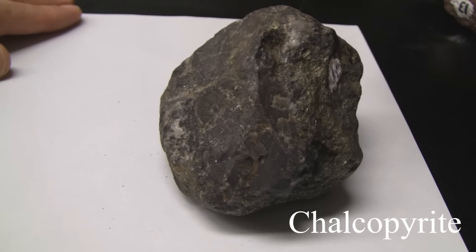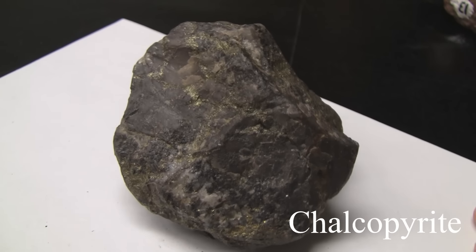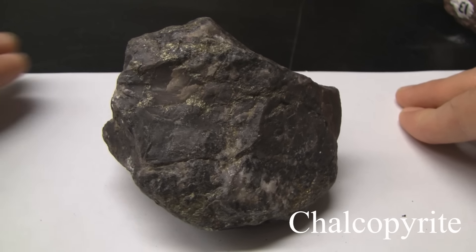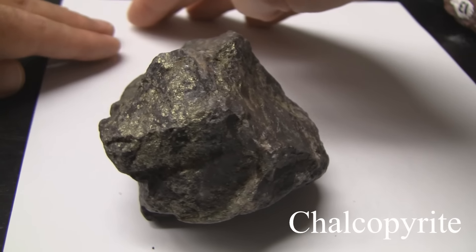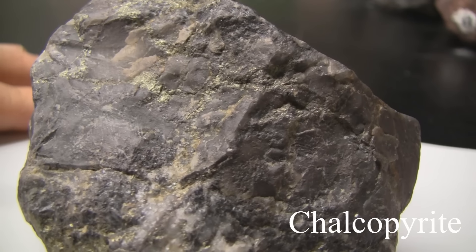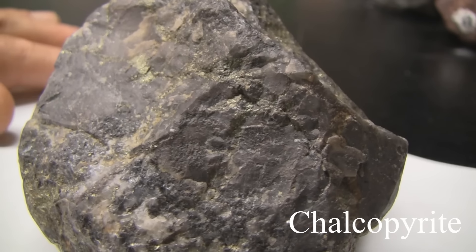Chalcopyrite. Its hardness is 3.5 to 4 — softer than a knife blade. It has no cleavage and is massive. The luster is metallic. The streak is greenish black — softer than pyrite. The color is brassy to greenish yellow.